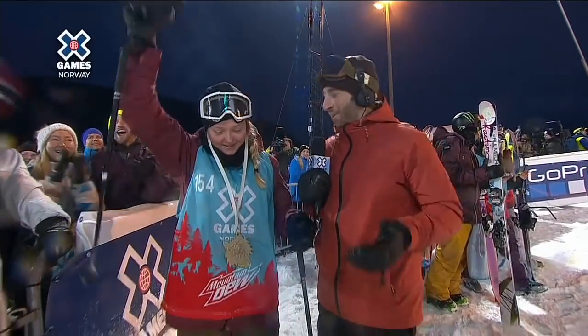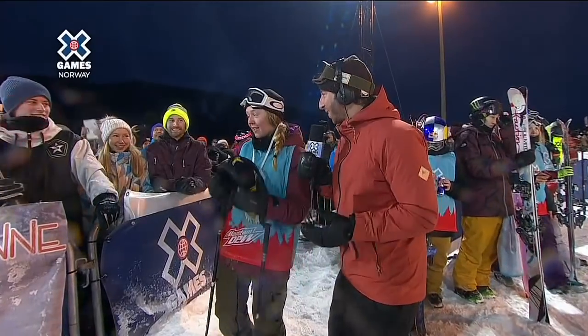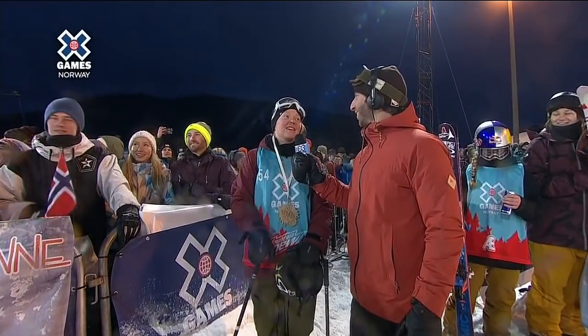You just landed the run of a lifetime where it counted most, in your home country. What does this mean to you? Oh, it's so big — skiing in front of my parents and family this year again. I hope it's happening next year as well.